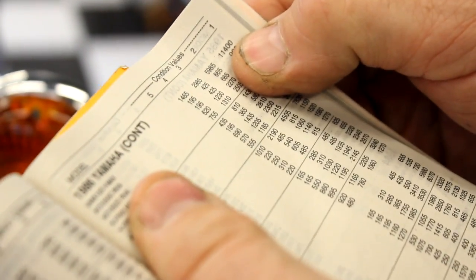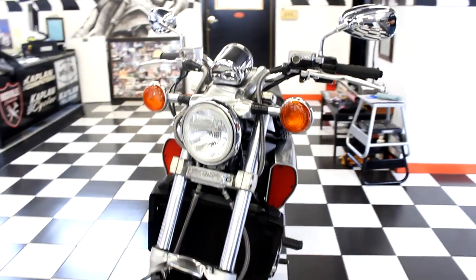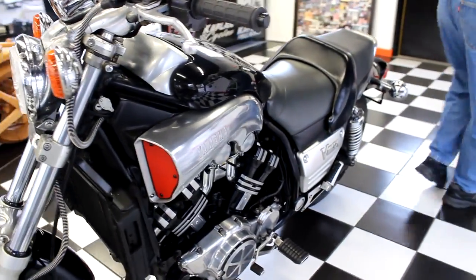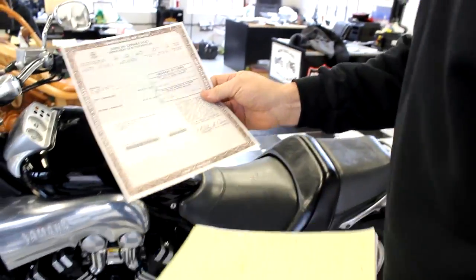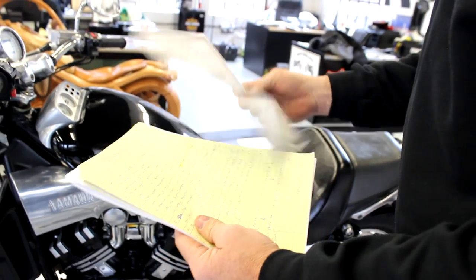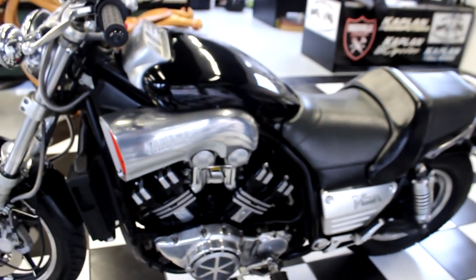V-Max has really, really gone up in value. The '86 V-Max has a number one value in the blue book of $11,400. I would say this bike with 12,000 miles on it and mechanically excellent is close to a number one. They've really, really gone up through the roof. Not only is the bike mechanically perfect, but I also have a title to it right here — a good, clean title. The guy has owned it since 2012. I believe it's a two-owner bike.